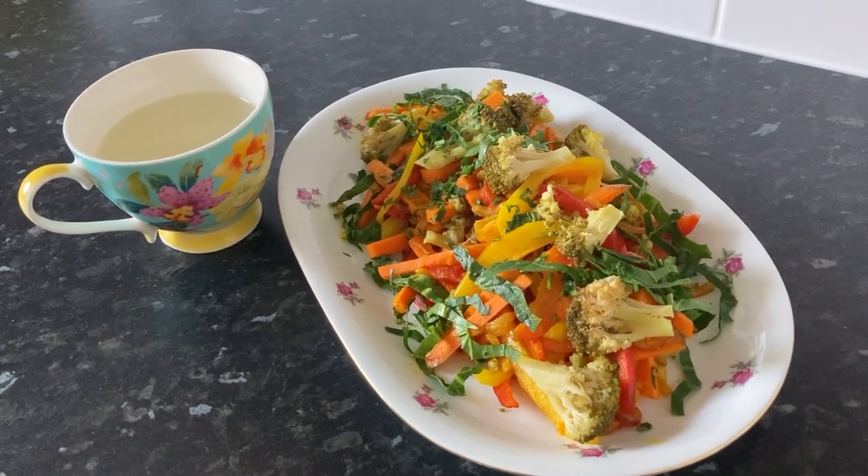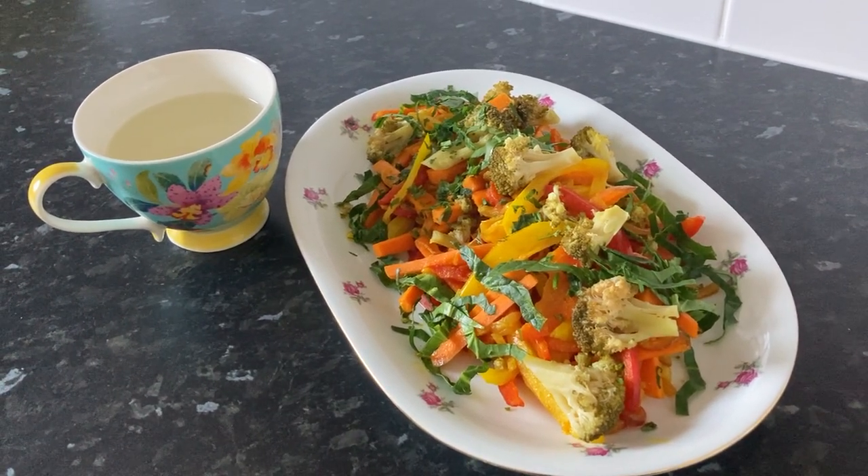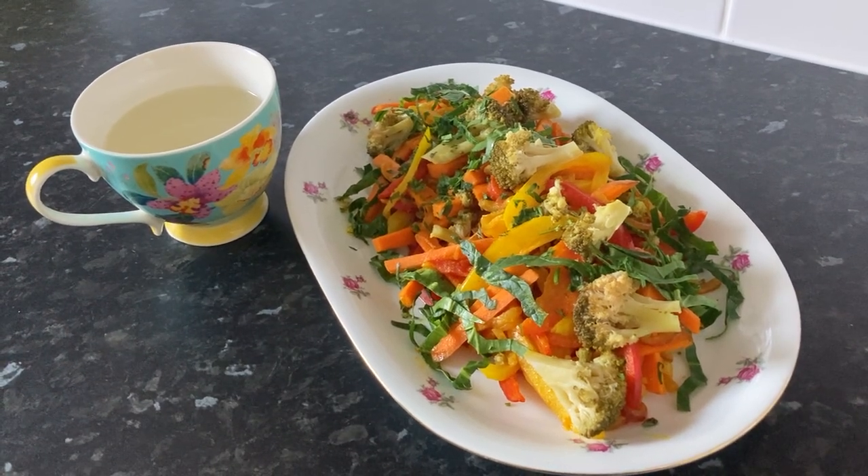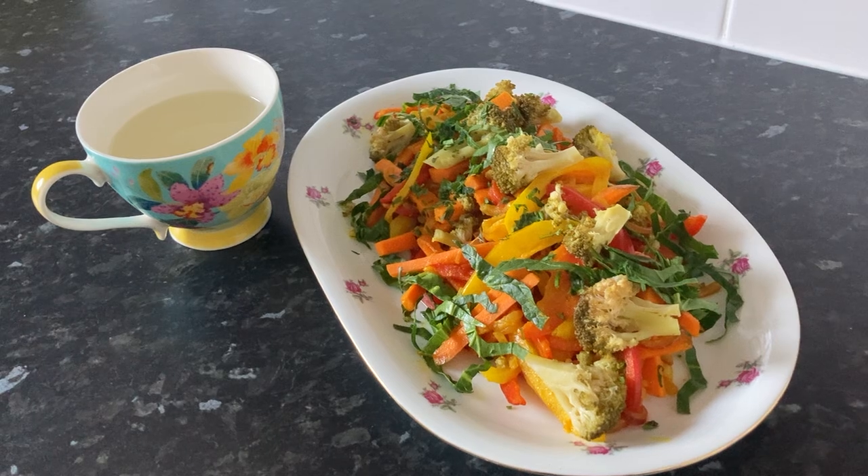This meal is packed with nutrients that are essential for liver detoxification. I've included the full recipe in the description below, so be sure to check that out.